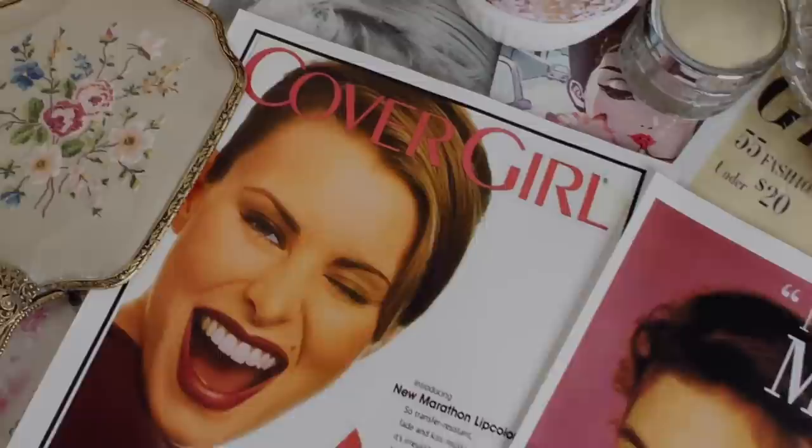Now that we've talked about each decade, I'm going to go ahead and try on some lipsticks for each decade so you can get an idea of the type of colors that people wore. Let's jump right into that and start with the 1920s.